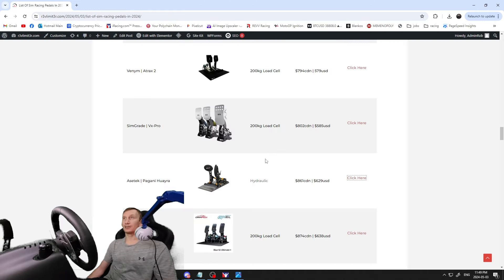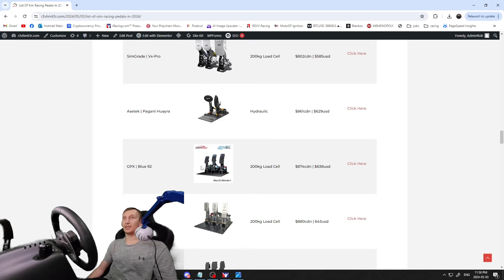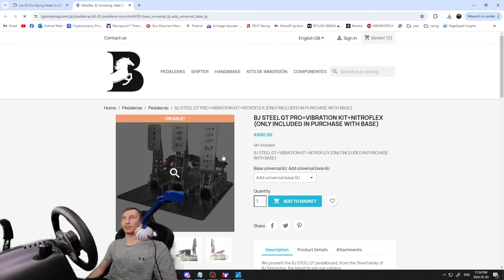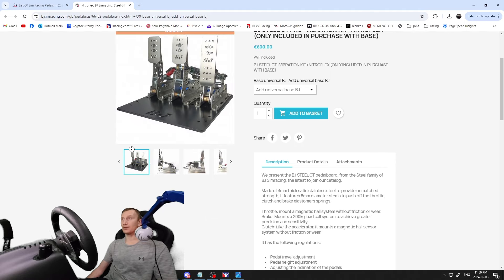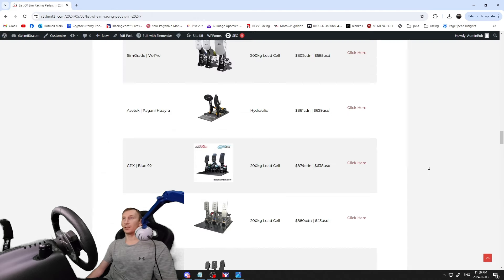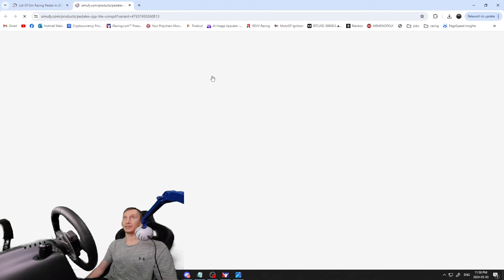Then the Aztec Pagani Huayra — obviously made in collaboration with the Pagani Huayra car. These are a collaboration with Pagani, super high-end pedals, and they're hydraulic — so not a load cell, using hydraulic. We're starting to get into some hydraulic pedals here. Next, the GPX Blues — 200 kilogram load cell, $874 Canadian / $638 USD. And the BJ GT Pros — 200 kilogram load cell, $880 Canadian / $643 USD — all billet stainless steel, lots of reviews online.